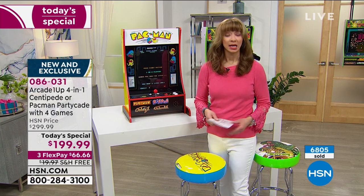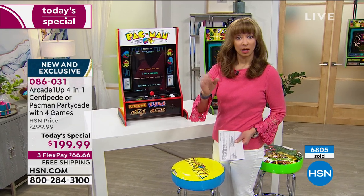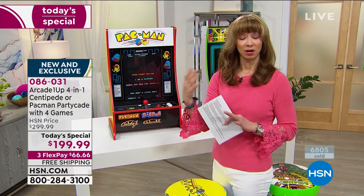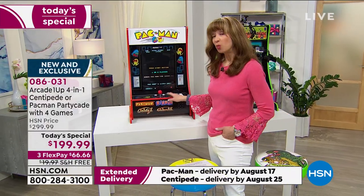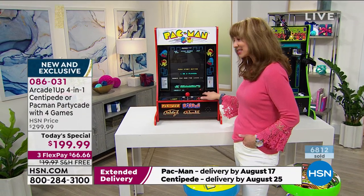If you want Pac-Man in particular, there might be a small number that can be secured for an even extended delivery date, but I would not wait — especially if you want Pac-Man. It's hard to make a bad decision here.